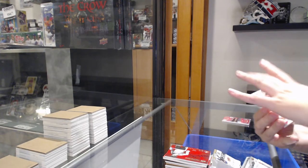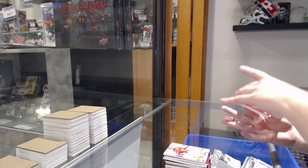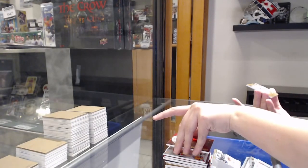Base auto number to 20, Marc-Andre Fleury. Team Canada Auto, number to 25, Bobby Clark. All the Bobby Team Canada Autos. And winning standard signatures, Joe Thornton.